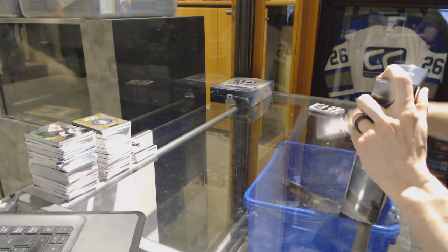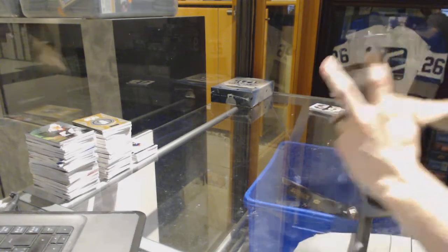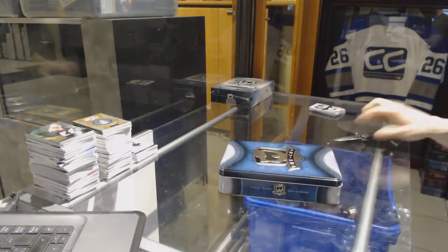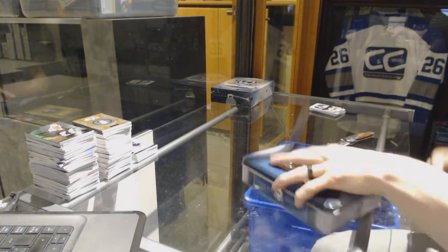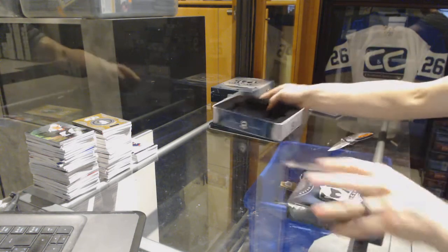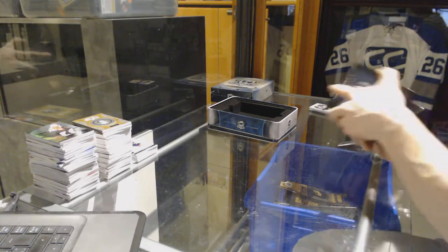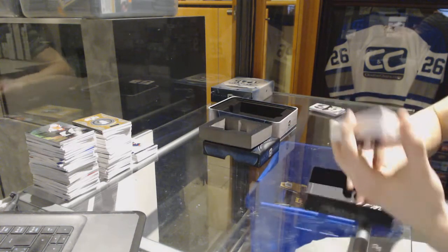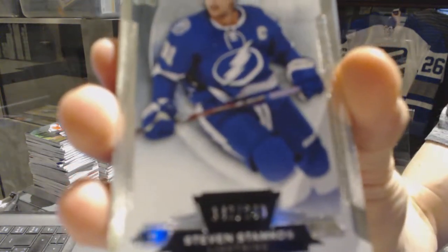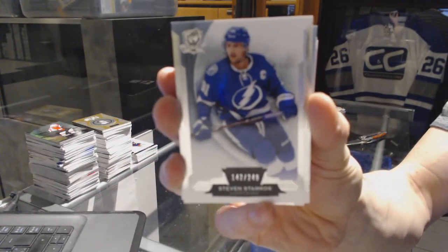Finishing off C&C Group Rating number 70-59 with the 14-15 and 15-16 Upper Deck Cup. Base card number 249 for the Tampa Bay Lightning, Stephen Stamkos.